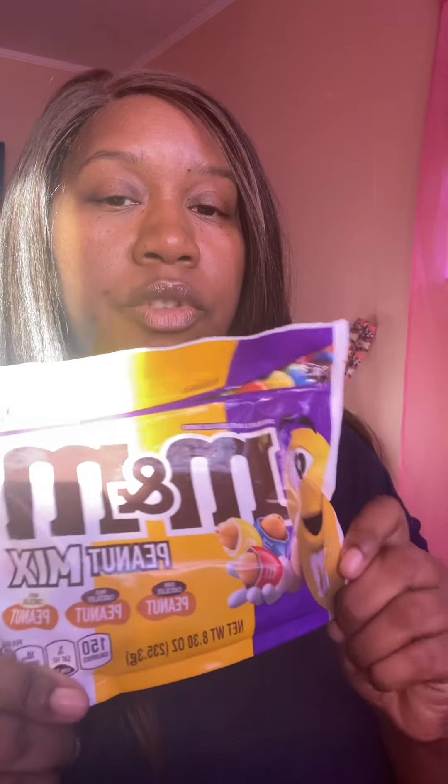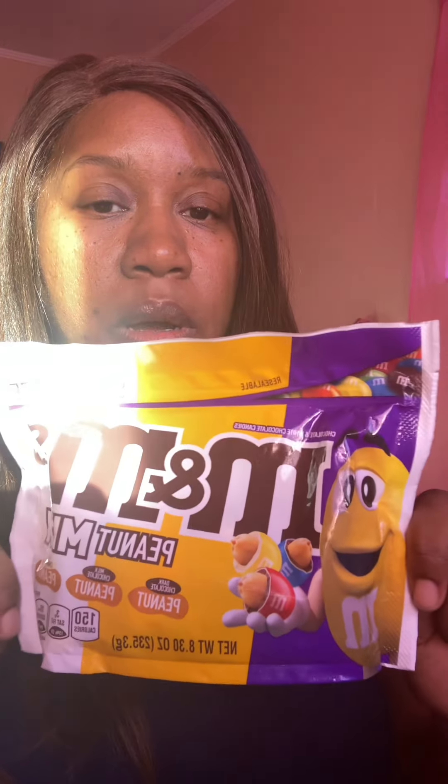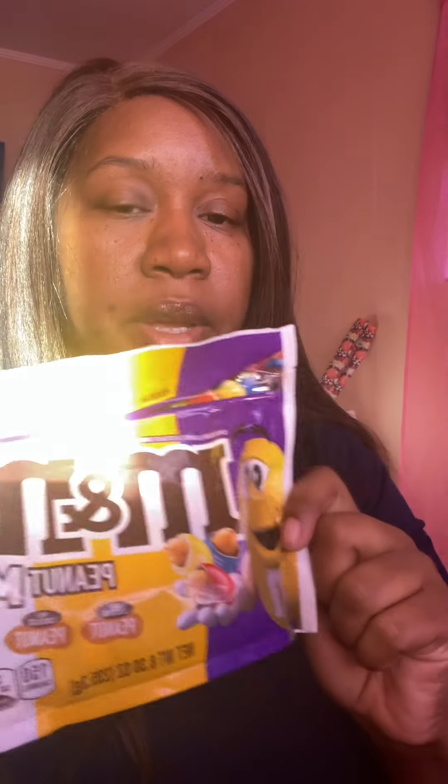This past Tuesday we had a surprise penny list, and these M&M peanut mix were on there too. So if you see these in your store, they are a penny. They were part of the surprise penny list this past Tuesday. I did find one bag.